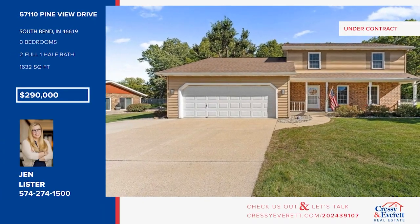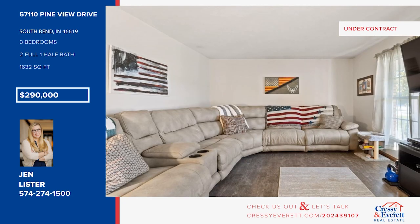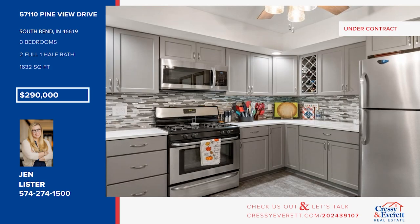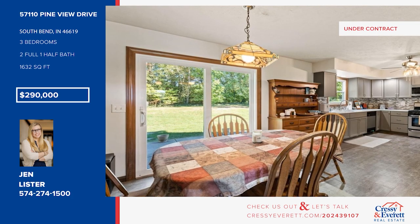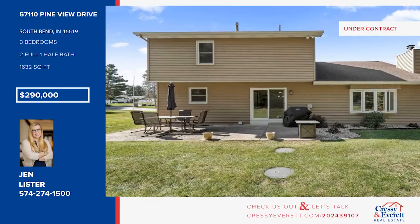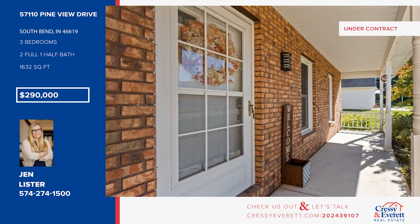Welcome to this beautifully updated two-story traditional home. It offers a family room with a beautiful fireplace, a spacious living room, and a kitchen with modern appliances, elegant cabinetry, and ample counter space, plus an adjoining dining area. There are three bedrooms and two and a half baths. Step outside to discover your private backyard oasis, ideal for summer barbecues or peaceful evenings under the stars. Call Jen Lister.